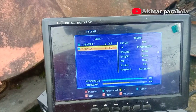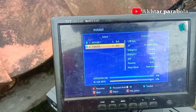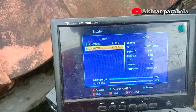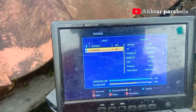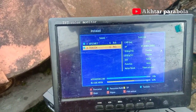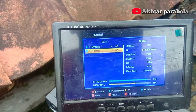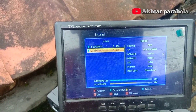Jadi untuk teman-teman yang mau mencoba tracking Satelit UPSR7 C-Band dengan Taipom 5 C-Band menggunakan 1 LNB, usahakan sinyal kedua satelit tersebut tidak terlalu tinggi.